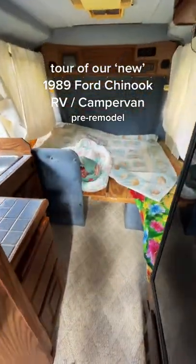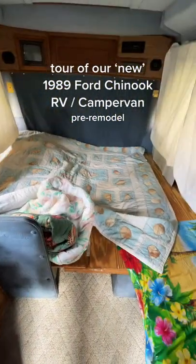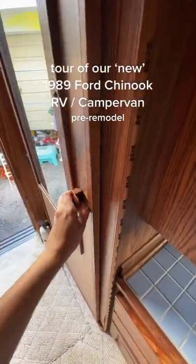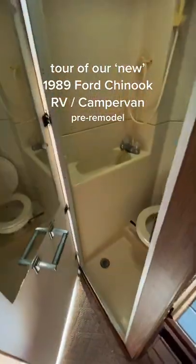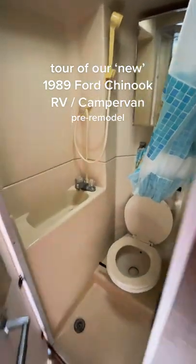On the inside we have storage right to the right when you walk in, this little kitchenette area, this area which will become a dinette, bed, and couch, a propane refrigerator, and then we have a little bathroom in here which has a toilet, a shower area, and a little medicine cabinet.